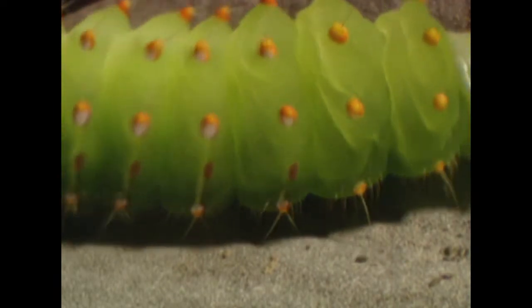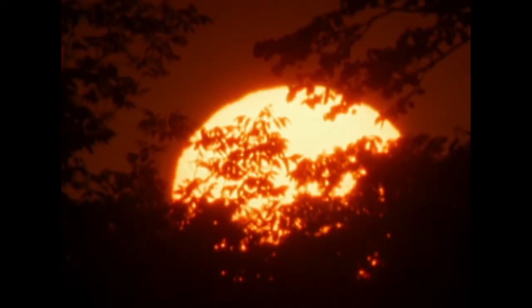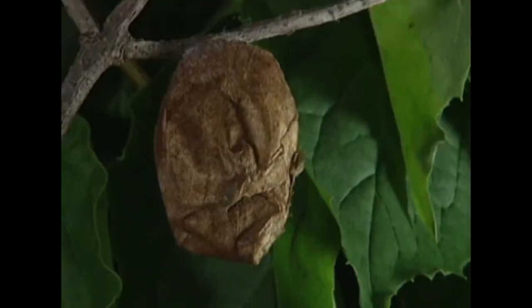Once a caterpillar's eaten and grown as much as it's going to, it seeks out a quiet place in the garden and begins a magical transformation. All the time they're in the pupal stage, wrapped up in the cocoon, there's a great deal of activity going on — essentially they're pulling apart their body and reassembling all of the parts to make a brand new structure.